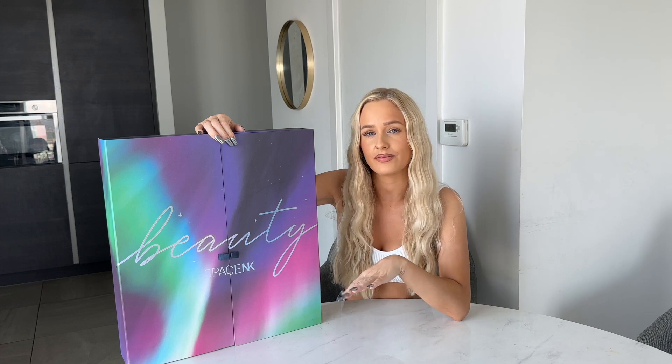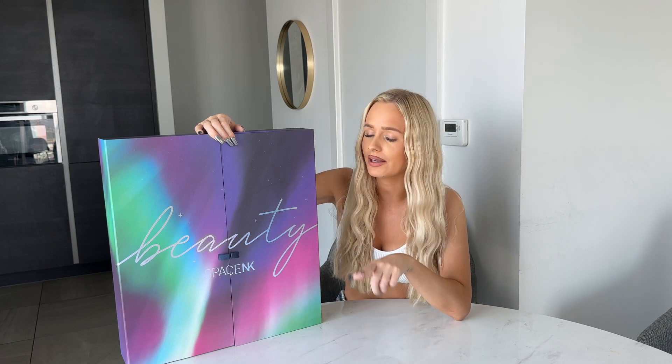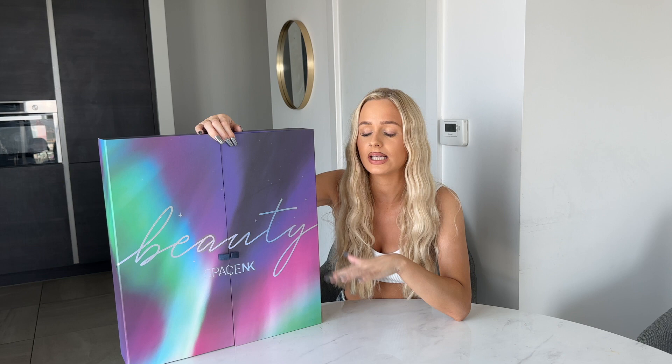The Christmas countdown is on and I have a Space NK advent calendar. I'm going to show you everything inside. The value of this advent is £1,000 and you can buy it for £235 — I think that is a bargain. The products in there are so premium.